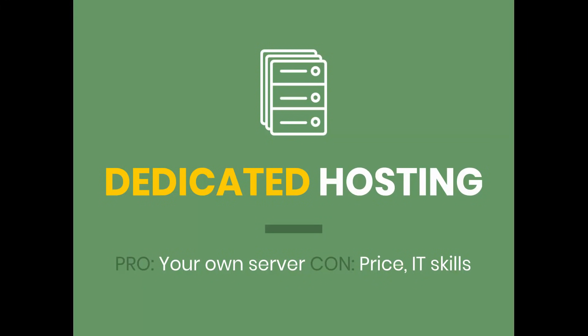One step above VPS is dedicated hosting. This is where you actually get physical resources — a physical web server that is all yours, and that's where your website runs. This is generally expensive. Just browsing around, I've seen prices anywhere from $75 to $200 per month for dedicated hosting plans. This is something you're really only going to need if you have a high-traffic website and you're a technical kind of person.